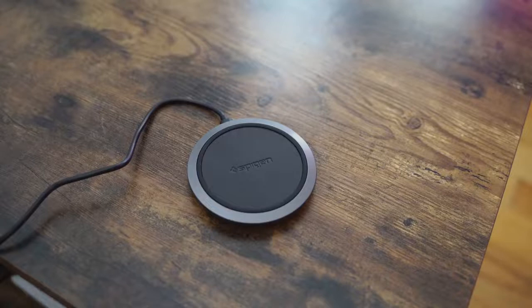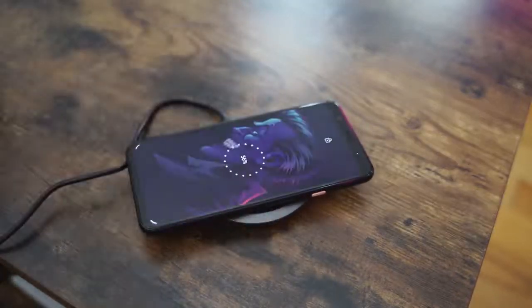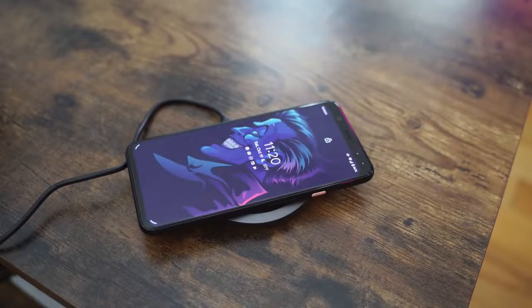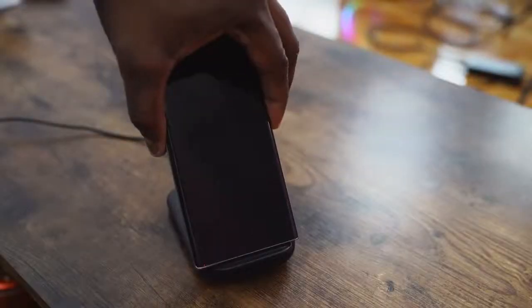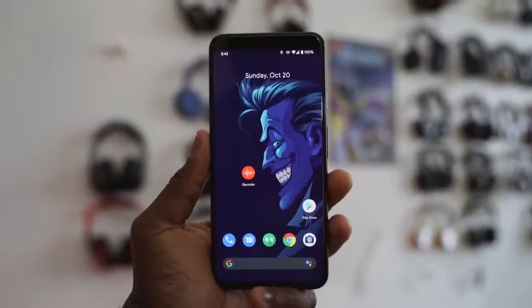When it comes to wireless charging, the Pixel 4 XL supports wireless charging but charges at around 7.5 watts, while the Galaxy Note 10 Plus charges up to 15 watts using the Samsung charger. So you do have faster wireless charging on the Galaxy Note 10 Plus.